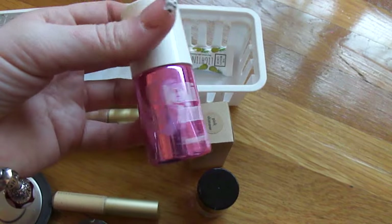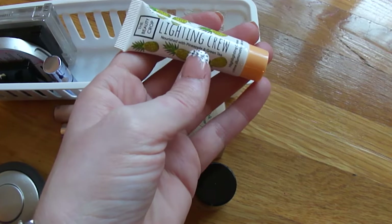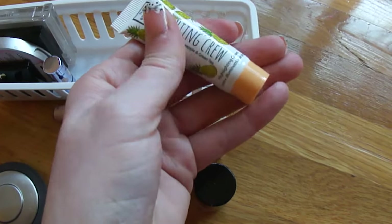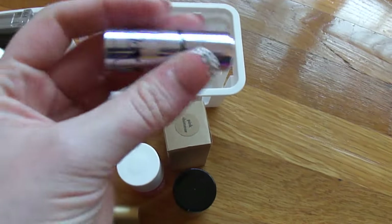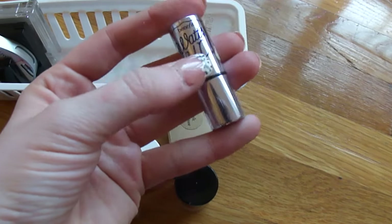I have this lighting cream from The Body Crop — it's a beautiful highlighter and a little bit goes a very long way. I also have one of the Benefit Watts Up. I love this particular size because you can get so much use out of it and more precision than with the larger size.